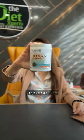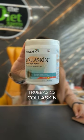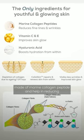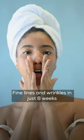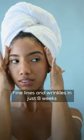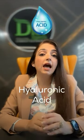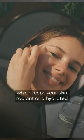As a certified nutritionist, I recommend True Basic Scholar Skin. It is a clinically proven formula made of marine collagen peptides and helps in reducing fine lines and wrinkles in just 8 weeks. It has antioxidants like vitamin C, vitamin E, and hyaluronic acid, and it keeps the skin radiant and hydrated.